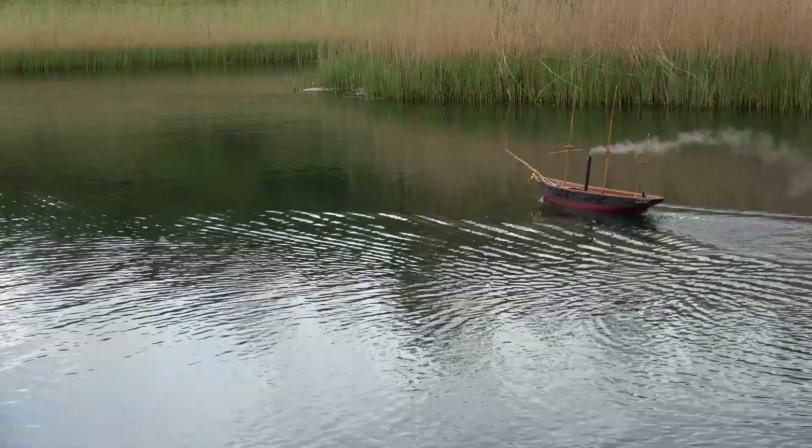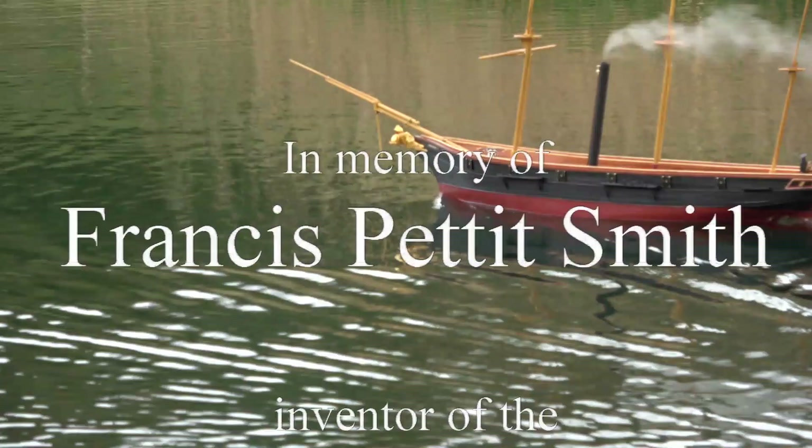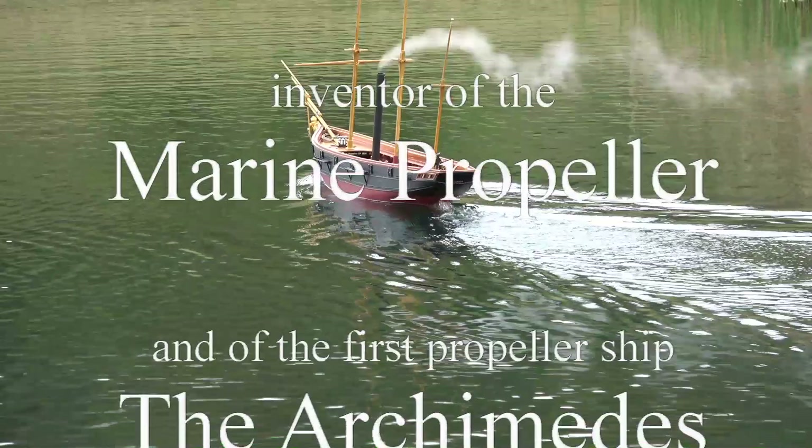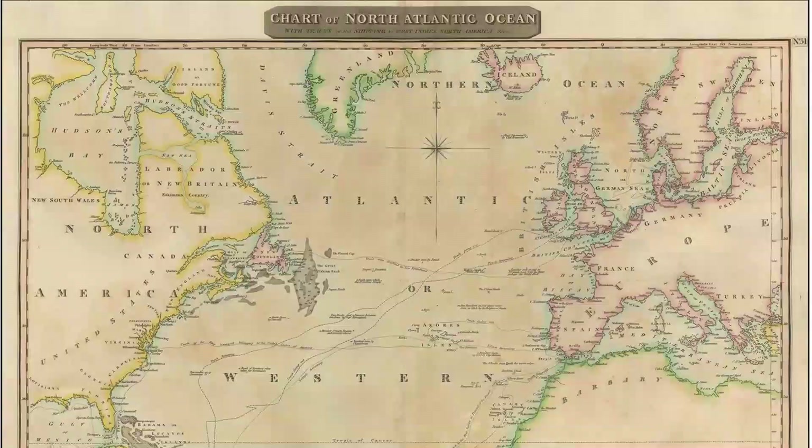This is the story of a brilliant young Victorian, an amateur whose invention ranks second only to the wheel in the history of transport, and of the ship he built to demonstrate his invention. Our story begins 200 years ago in 1819, when the very first crossing of the Atlantic using a steamboat was successfully made.